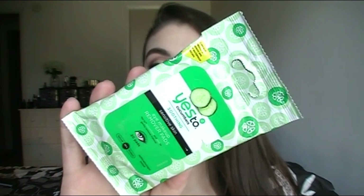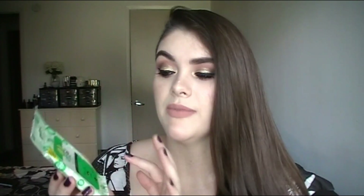So these are the Yes to Cucumbers Soothing Sensitive Skin Eye Makeup Remover Pads. I picked these up at Meijer or Walmart — I thought I'd give them a try, they were on sale. You get 20 pads in a pack and I believe this was three or four dollars, pretty affordable. I really do like this brand because it's for sensitive skin and I'd tried some of their face products, so I thought I'd give it a try.